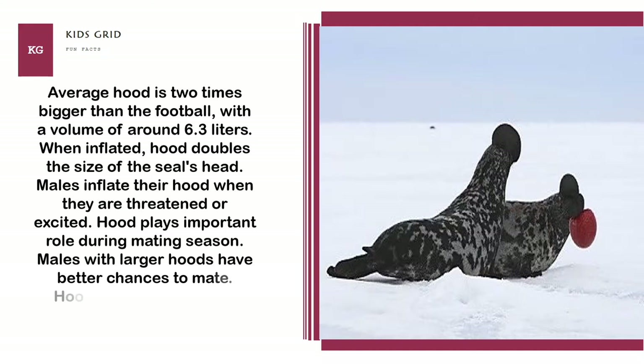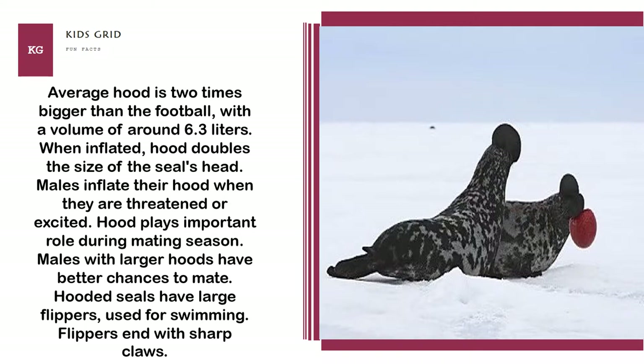Hooded seals have large flippers used for swimming. The flippers end with sharp claws.